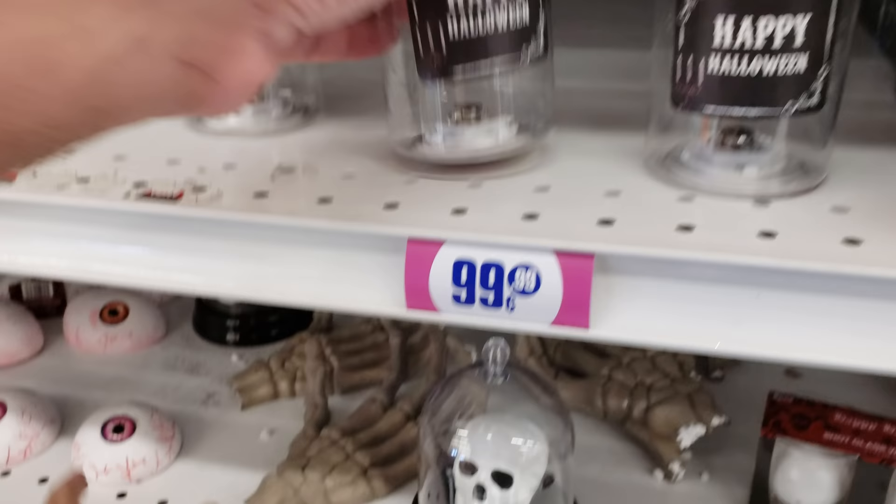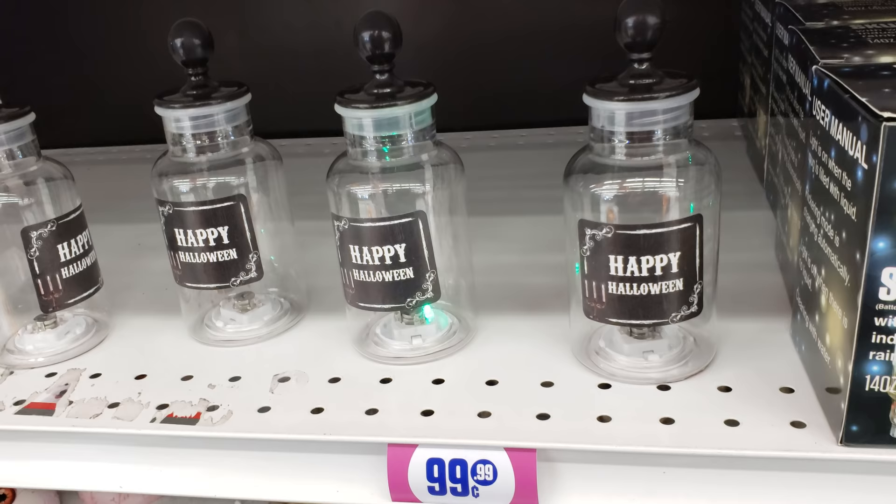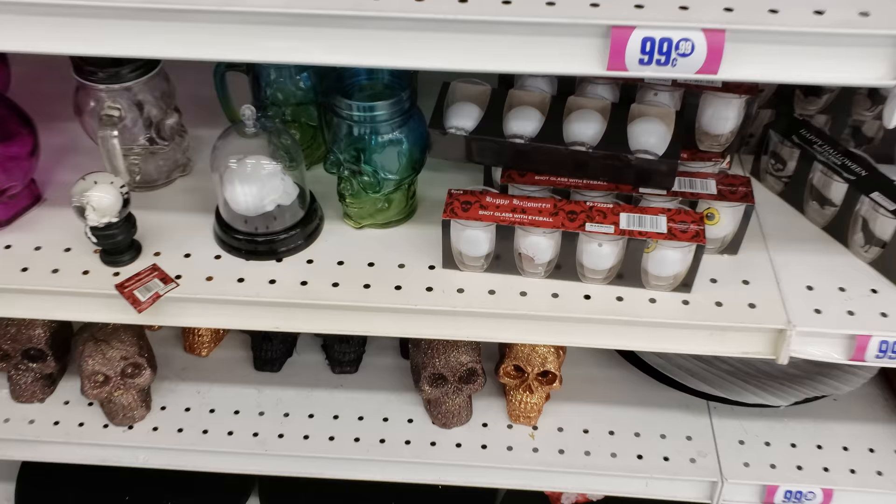Happy Halloween. Look at these rocks that look like an eyeball — those are funny. And the colored skulls — they light up. I had no idea. That's pretty cool.